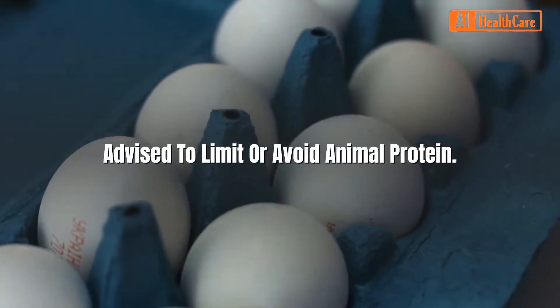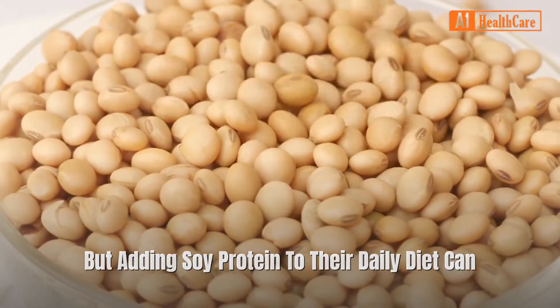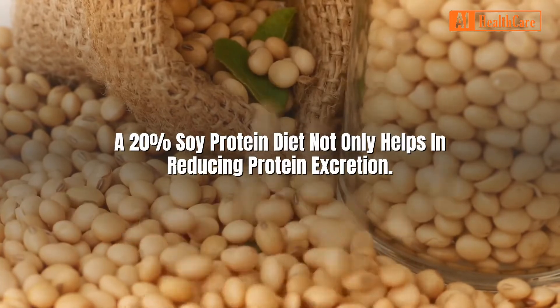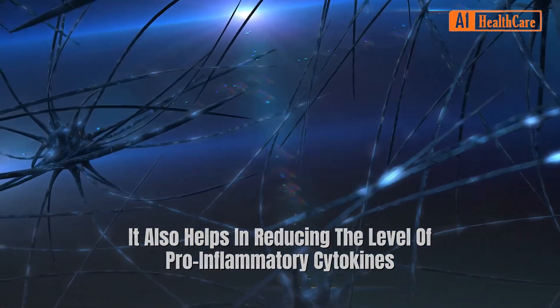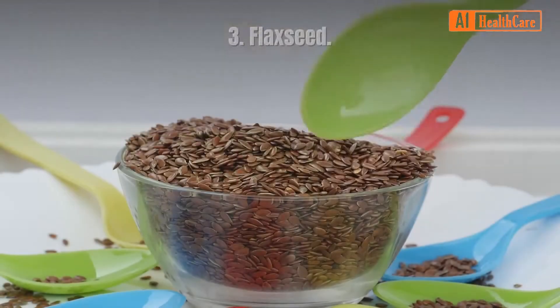Two: Soy protein. Although people with proteinuria are advised to limit or avoid animal protein, adding soy protein to their daily diet can help in lowering the protein level in the urine. According to studies, a 20% soy protein diet not only helps in reducing protein excretion, it also helps in reducing the level of pro-inflammatory cytokines in the kidneys that are responsible for damaging the kidney cells.